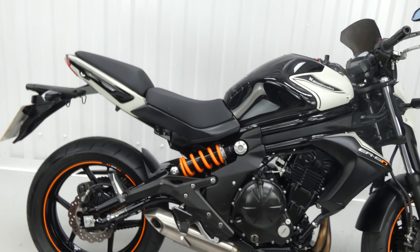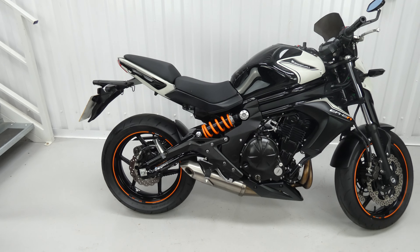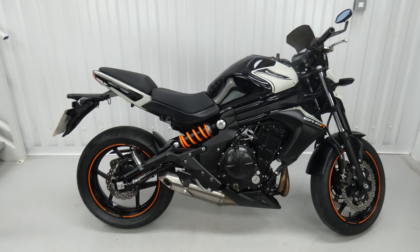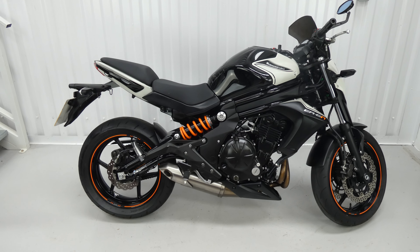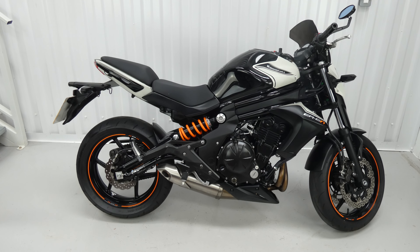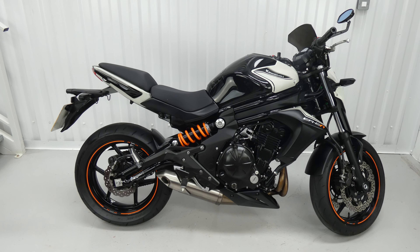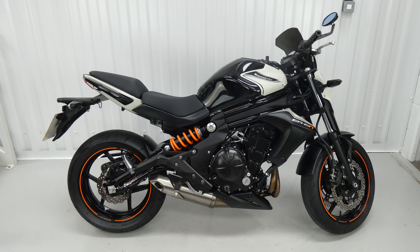Hello again, Jim here at the Value Bike Centre with an excellent all-rounder. This is a Kawasaki ER6N from 2015. It's had two owners but only 6,973 miles with a history of dealer and self-servicing.